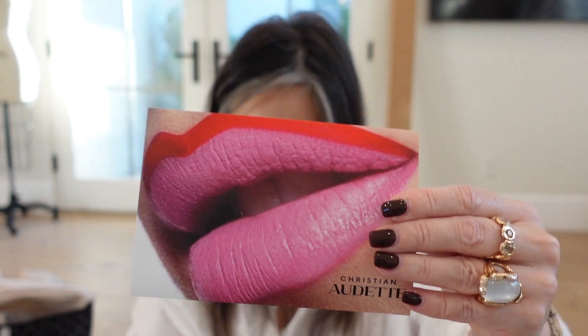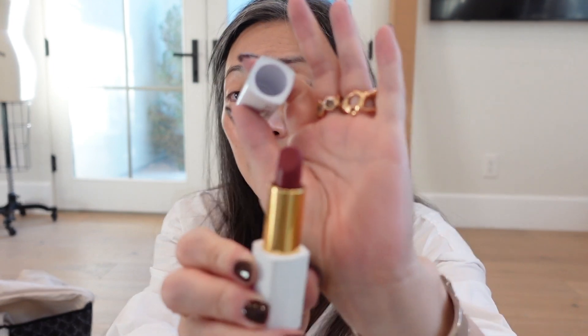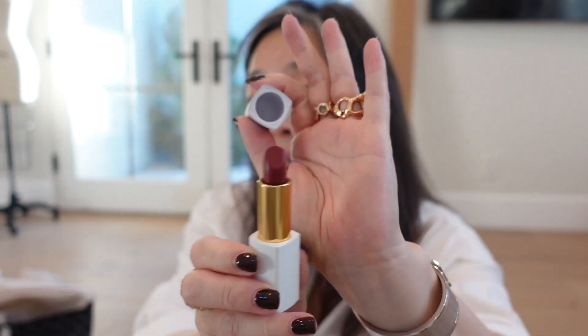Something from Christian Audette — helping women now, with a breast cancer ribbon. Christian Audette is proud to partner with the National Breast Cancer Foundation to create Brave, their universally flattering lipstick shade. Here is Brave — that's so lovely. Thank you so much, Christian Audette. What a wonderful foundation to partner with.